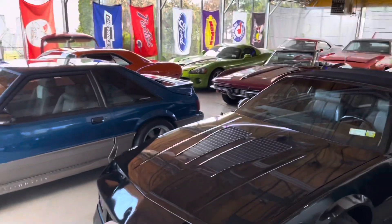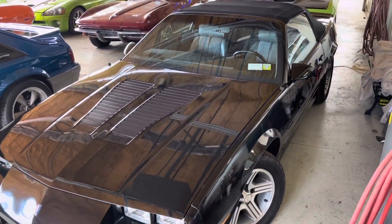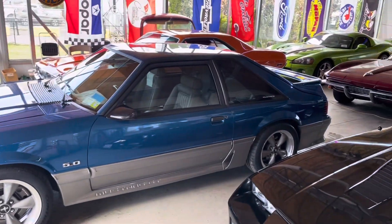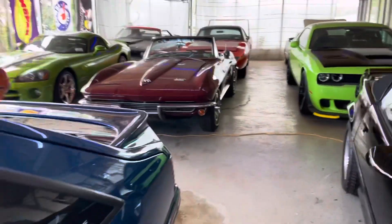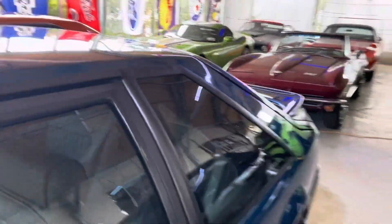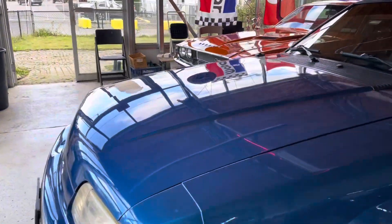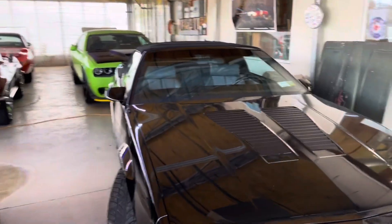Hey guys, treat for you today — look at this, oh my goodness. Talk about a showroom, incredible! We have a '91 Mustang 5.0 GT in Ultra Blue. If you guys watch my videos, you know I had one of those.